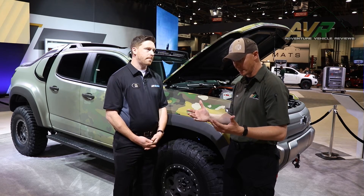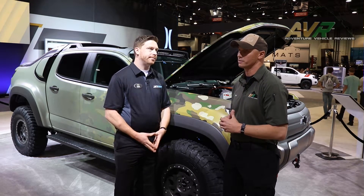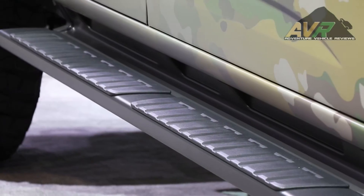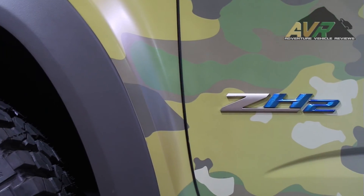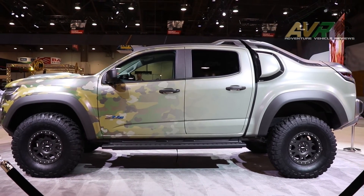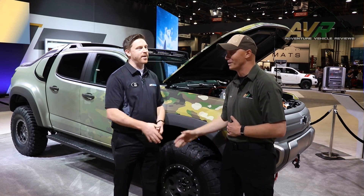Absolutely — Chevrolet and the United States Army, that's a winning team right there. This is a beautiful truck, right up AVR's alley. Someday in the future, maybe around 2030 or whenever it comes out, getting our hands on a truck like this would be amazing. There are so many applications I can see for this, not only for the military but in the civilian market. Chris, thank you so much for your time — it's been my pleasure, thanks for stopping by.